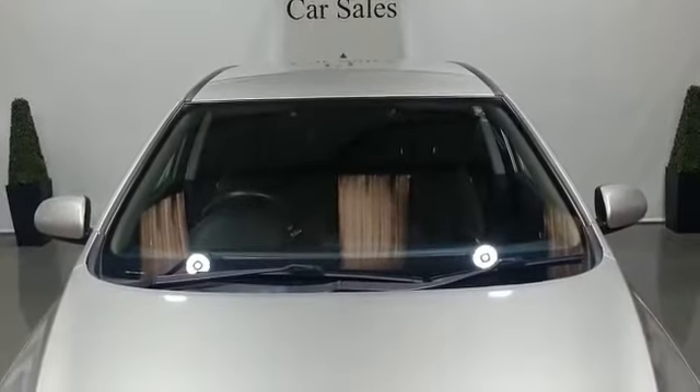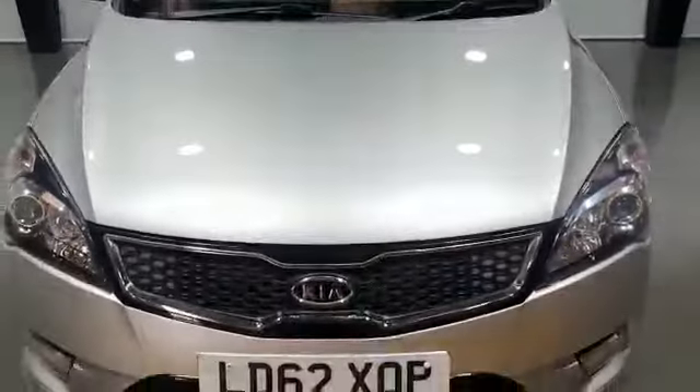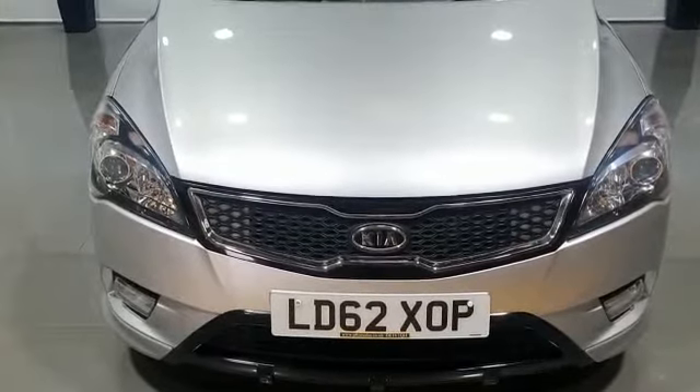Hello, this is Phil from PF Car Sales, and today we are showing you a 2012 on a 62 plate Kia cee'd 3 CRDI five-door hatchback auto.